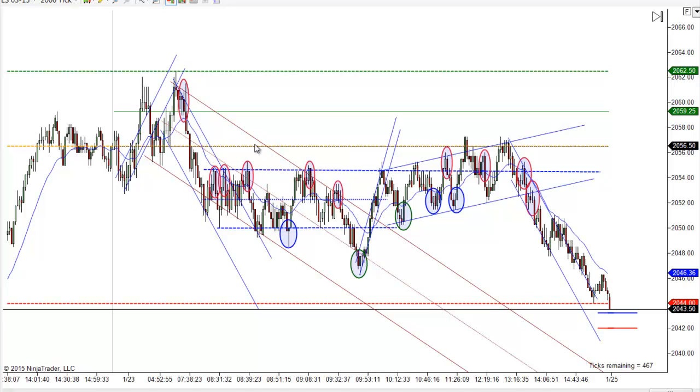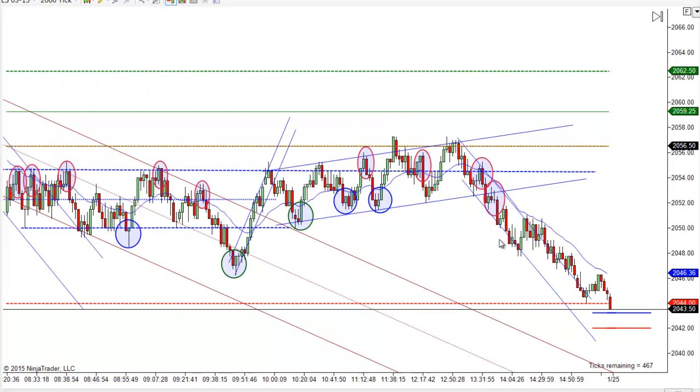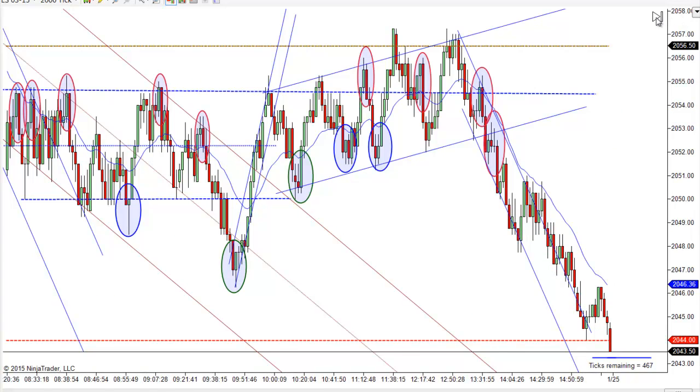Sometimes when it's really close like this, you don't know if there's been a break or not, so you just have to kind of go with the flow. I still like that one the best — you still get the break and the move to a new low, and that would have kept you looking for shorts over here too. Let's talk about the trades, and we'll call it a weekend and be back again to do it Monday.